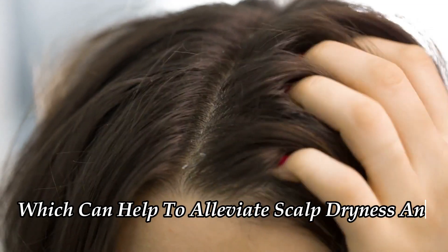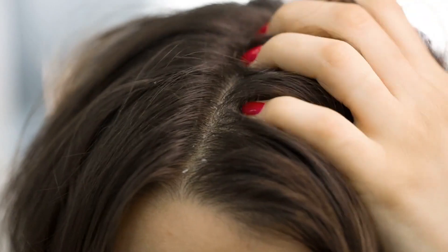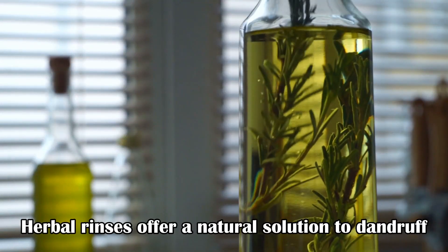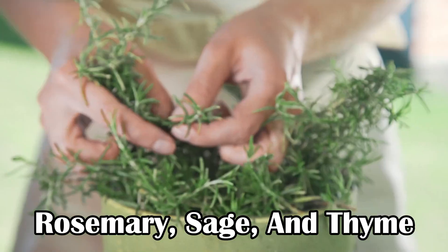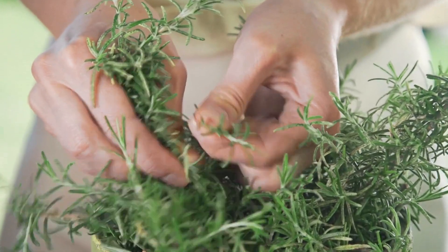Herbal rinses offer a natural solution to dandruff. Herbs like rosemary, sage, and thyme have antimicrobial properties that can help combat dandruff-causing fungi.